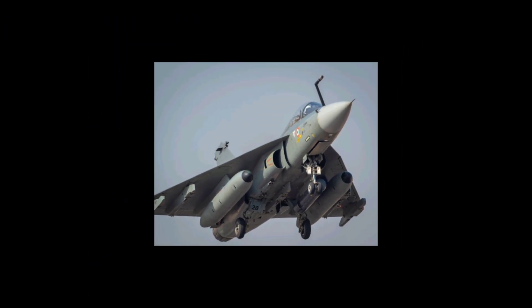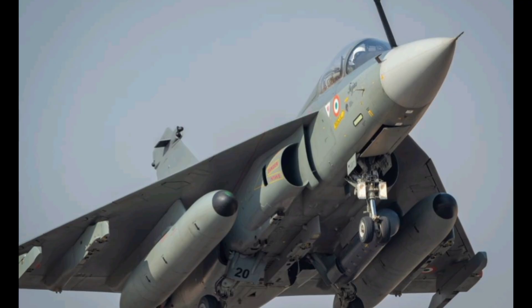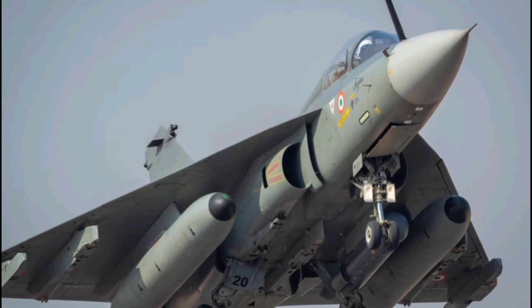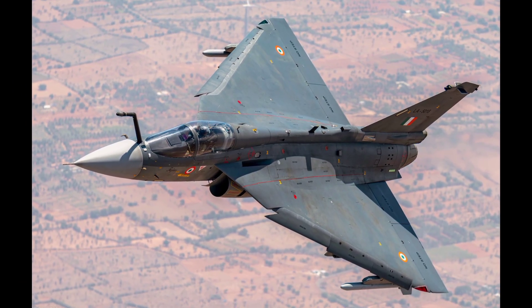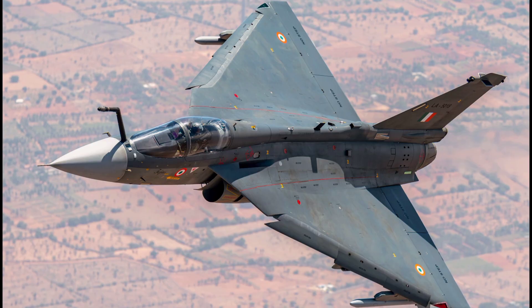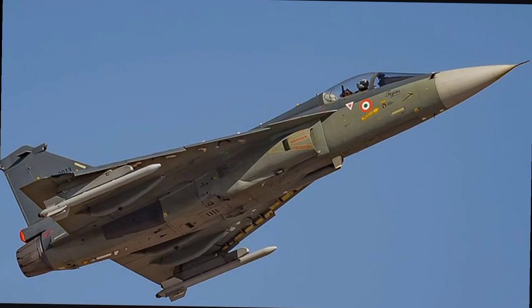The HAL TGS Mk2 is one of India's most anticipated defense projects, representing a significant step forward in the country's aerospace and military aviation capabilities. Designed by the Aeronautical Development Agency, ADA, and manufactured by Hindustan Aeronautics Limited, HAL, this advanced fighter jet is the successor to the TGS Mk1 and Mk1A variants.